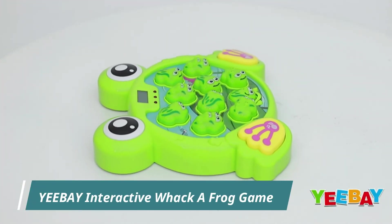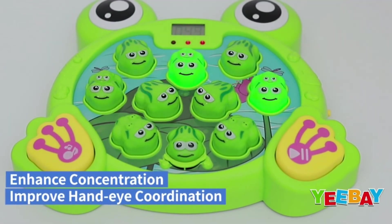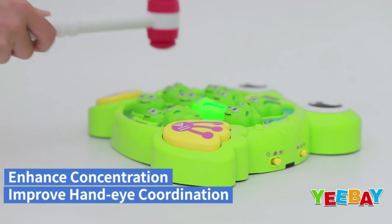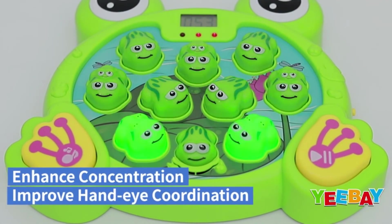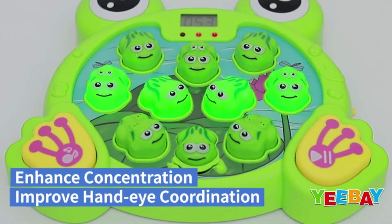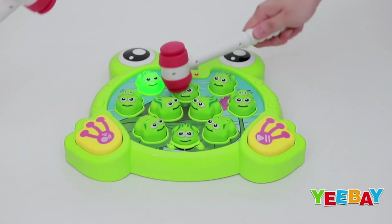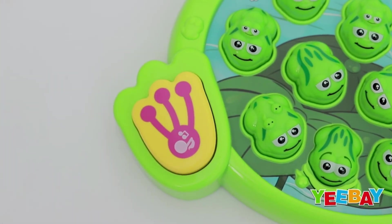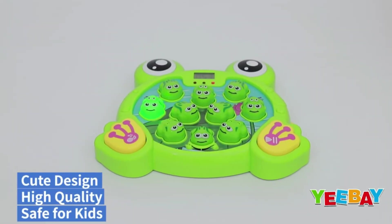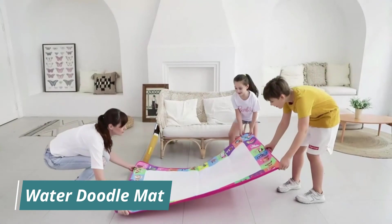Yiba Interactive Whack-a-Frog Game. Enhances concentration and improves hand-eye coordination. Solo mode and two-player mode. Cute design, high quality, and safe for kids.